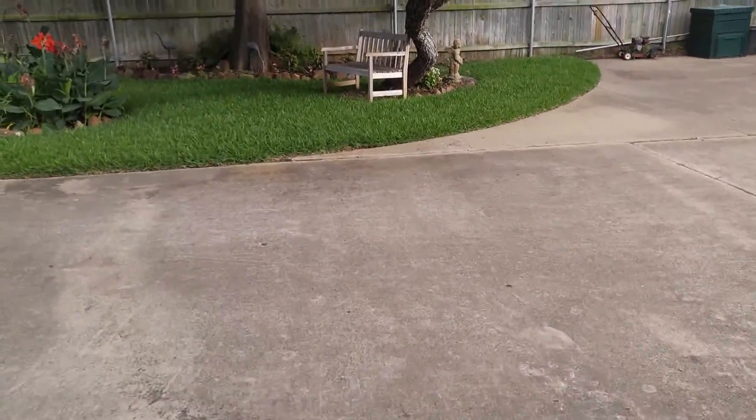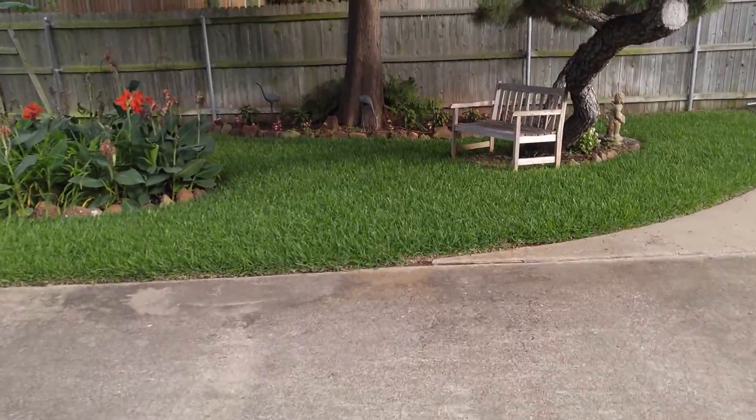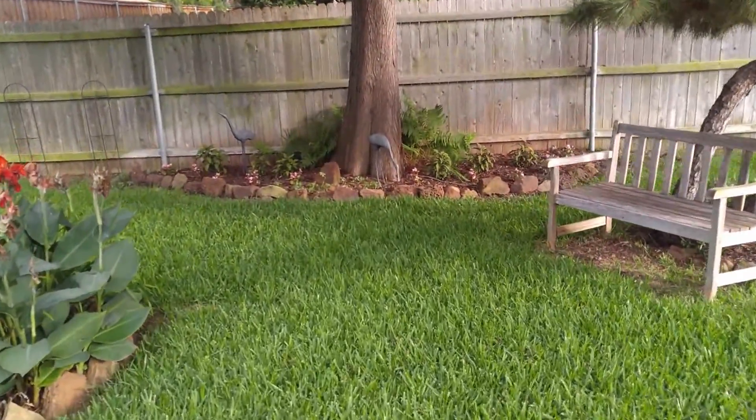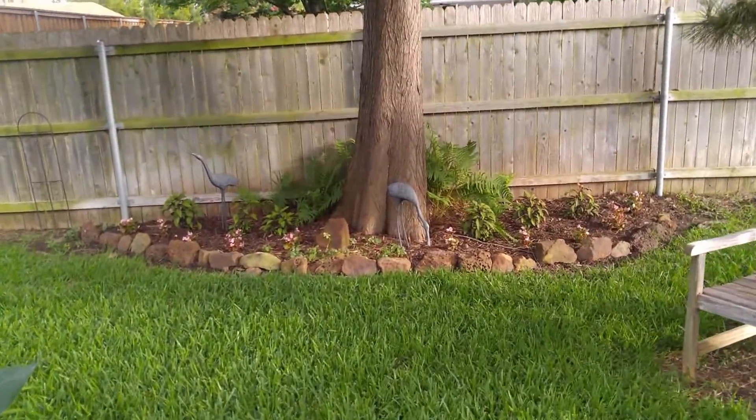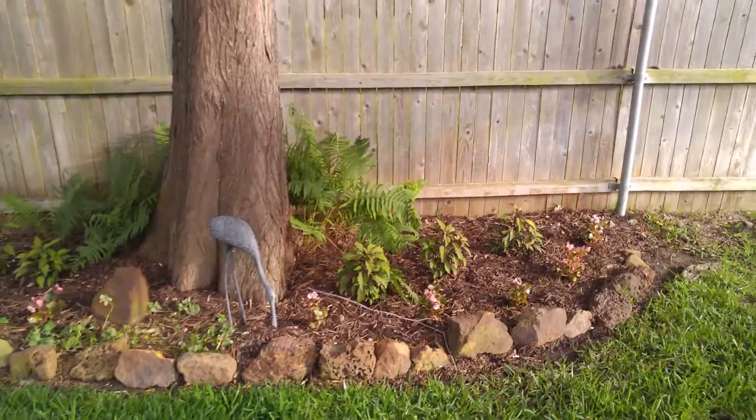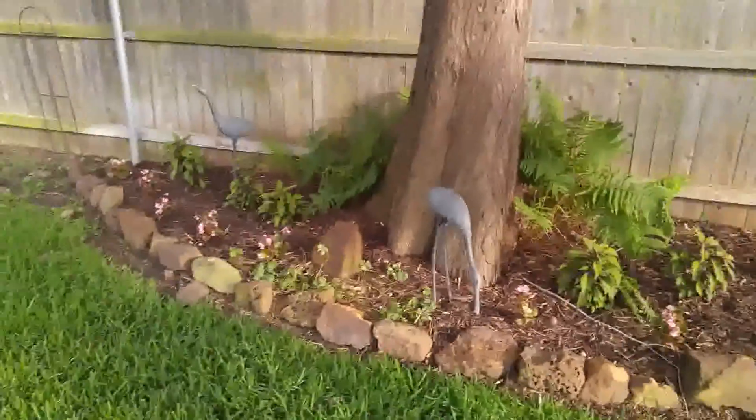Marcy put in this little garden area here, I think just last week, and put some begonias and stuff in. So that'll be growing up around the big old cypress tree.